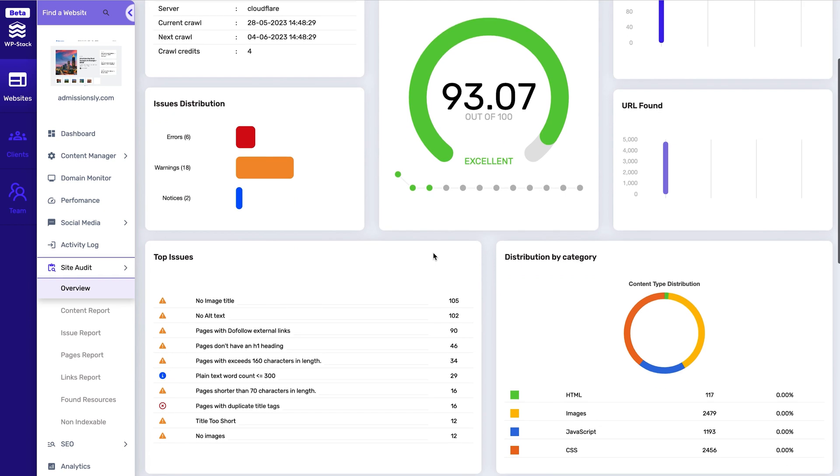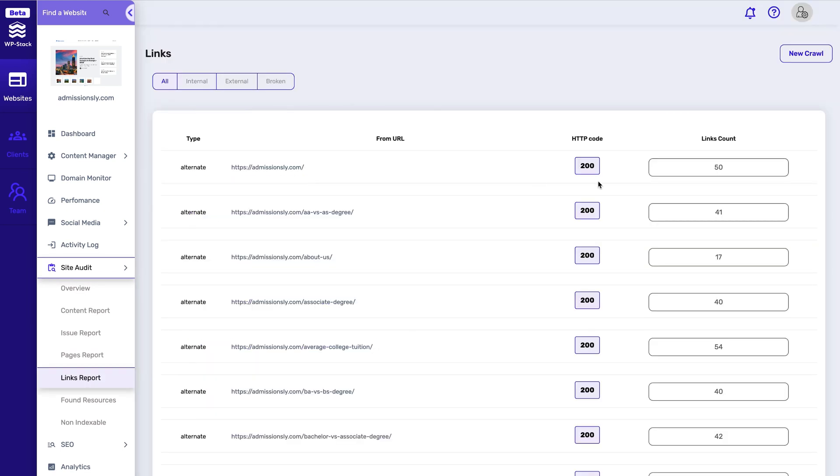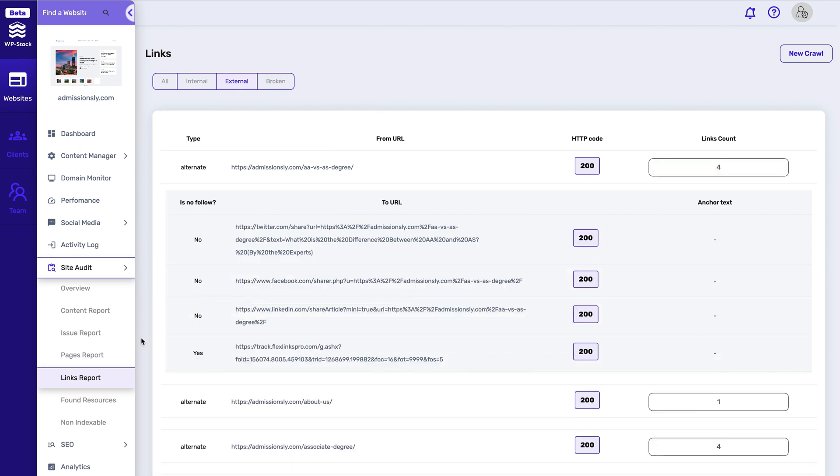There's also an entire site audit feature that can auto-generate all sorts of reports for you beyond the essentials. WPStack's comprehensive technical site audit gives in-depth insights into your website's individual pages, content, and links. These detailed reports will highlight any issues or errors that may impact your website's technical SEO.